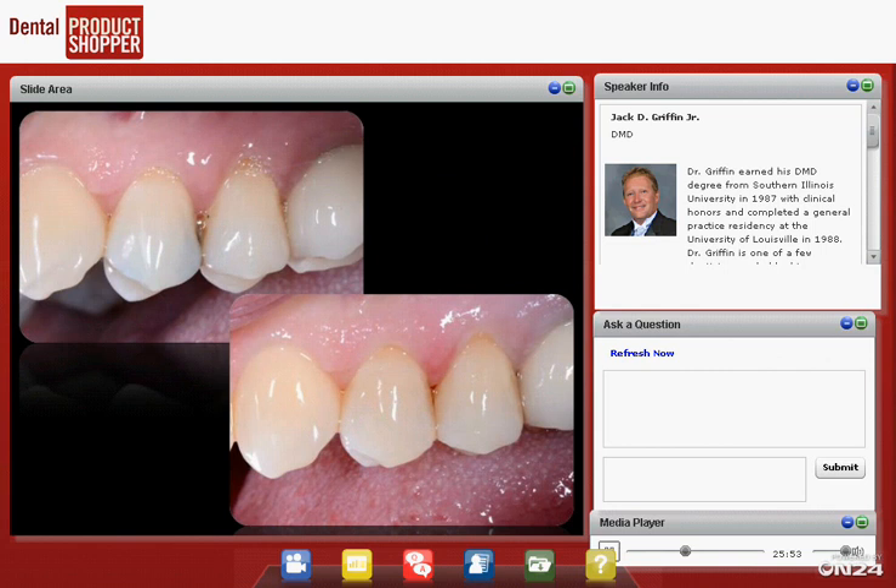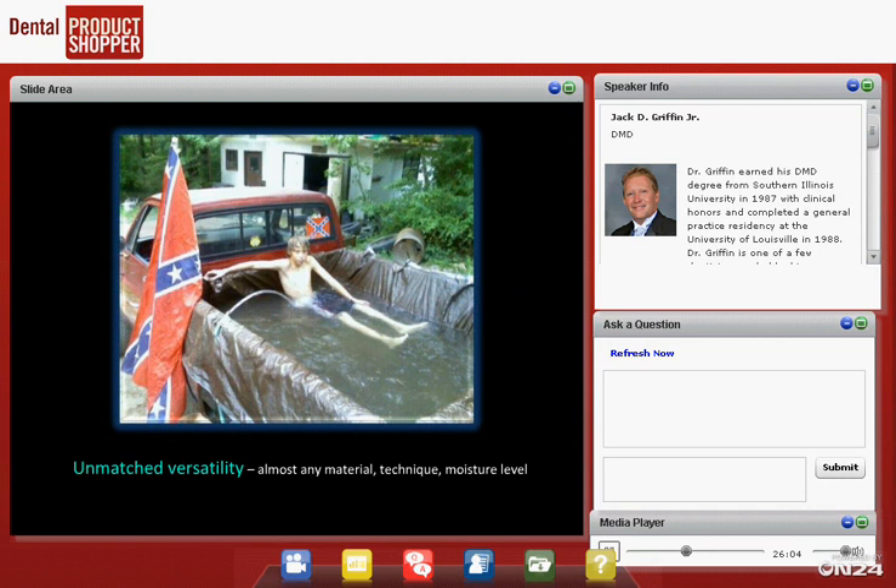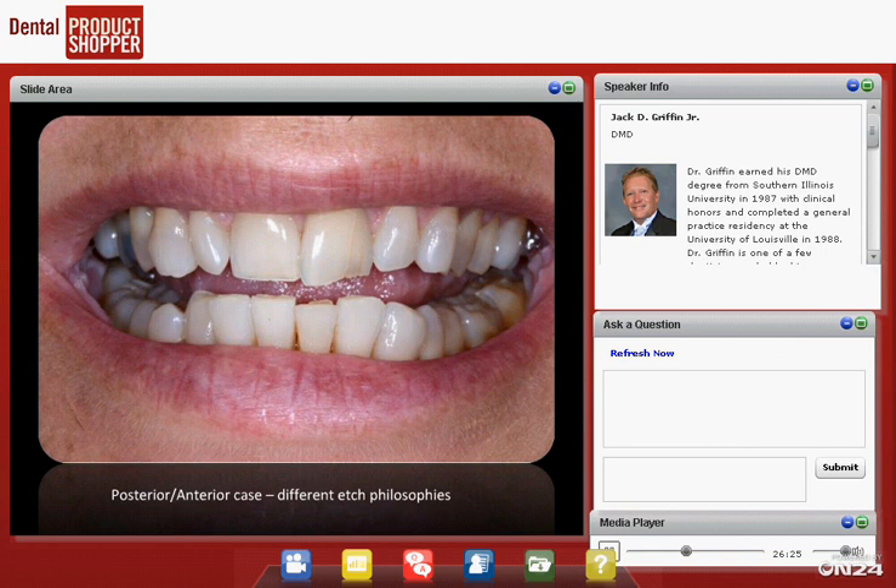Type in your questions as they come up, and at the end we'll answer as many as we can. The thing about this material is it's versatile — regardless of how you use it, it almost always works well. Unmatched versatility. Let's look at a posterior-anterior case quickly and go over how we use it.